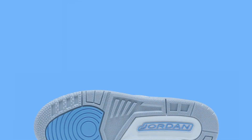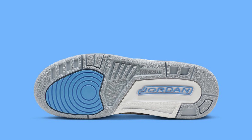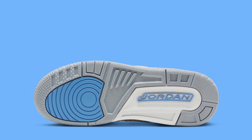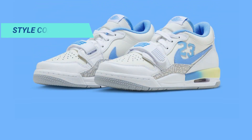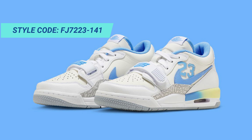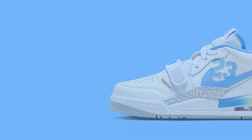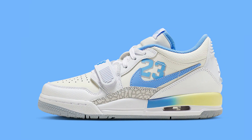Drawing inspiration from Jersey, the Jordan Legacy 312 Low draws inspiration from Michael Jordan's time as a student at UNC, giving the already well-liked silhouette a little extra nostalgia. The pair explicitly references both the current year and Michael's retired UNC jersey number with the prominent number 23 logo on the lateral wall.